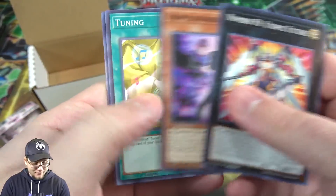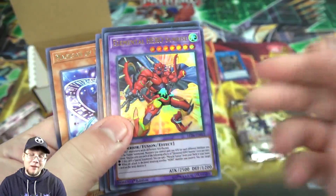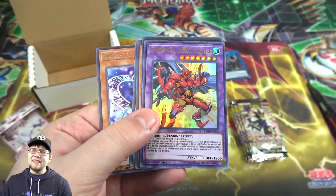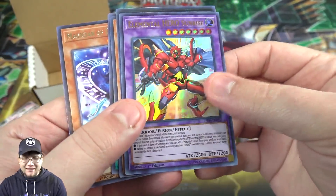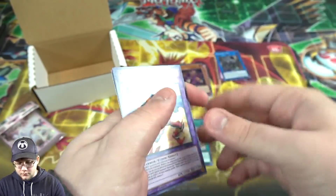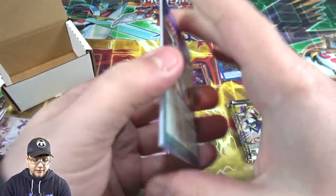Oh yeah, speaking of Heroes — we actually got it! We have Elemental Hero Sunrise — that's awesome, that's their brand new fusion from this set. Liquid Soldier and Sunrise are two really good cards for Heroes that you're going to want to get. Liquid Soldier is a little pricey but Sunrise seems fairly easy to get — he's a really good fusion. And then also Magician of Dark Illusion, so that's really good. I think we finally got one of him from our last box.